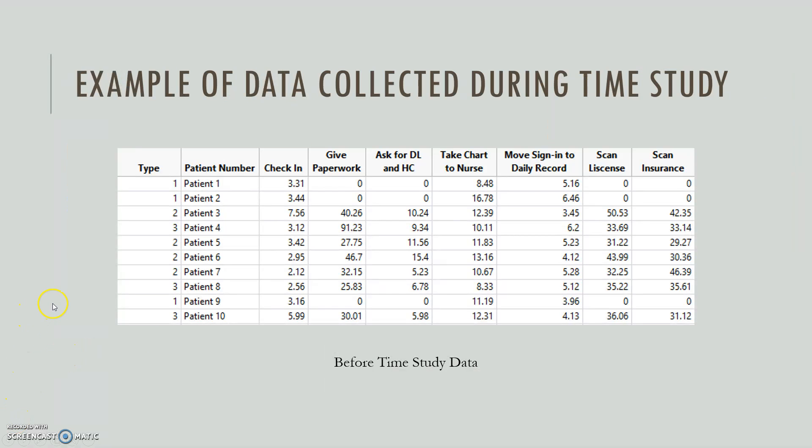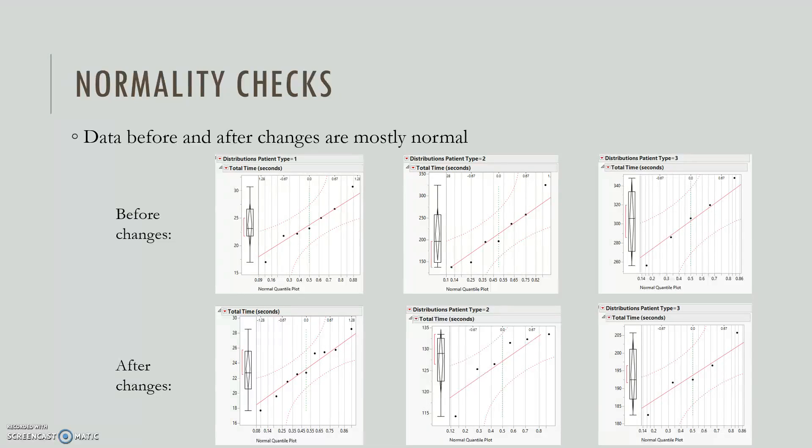Here's an example of what the data looks like in JMP. There's a column for every step in the process, and this is an example of the before-changes data. Before doing any analysis, we checked that the data was normal, and it mostly was — there were a few things that looked a little odd, but overall it was normal.